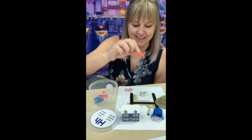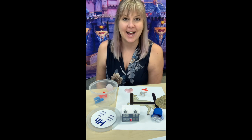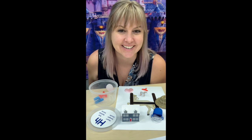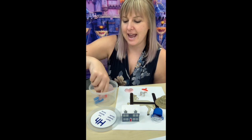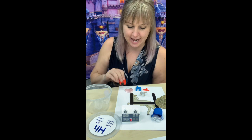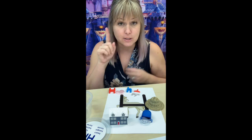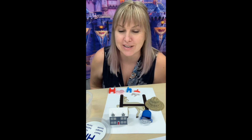A hanger. Good. H, H, H, hanger. H, H, H, hanger. Good job. And of course we have our lowercase letter H and our capital letter H. These are a lot of things that start with H, but I know you guys can find more things.